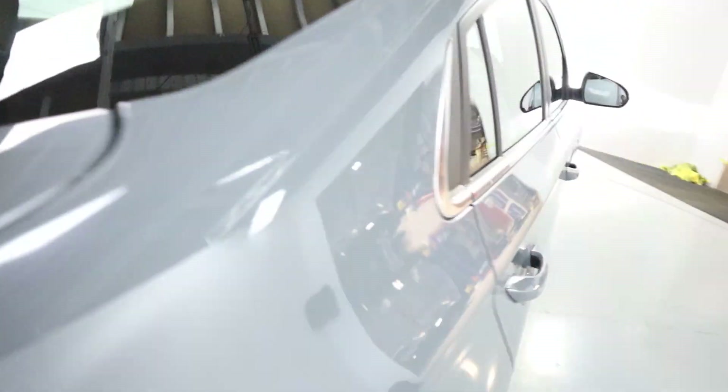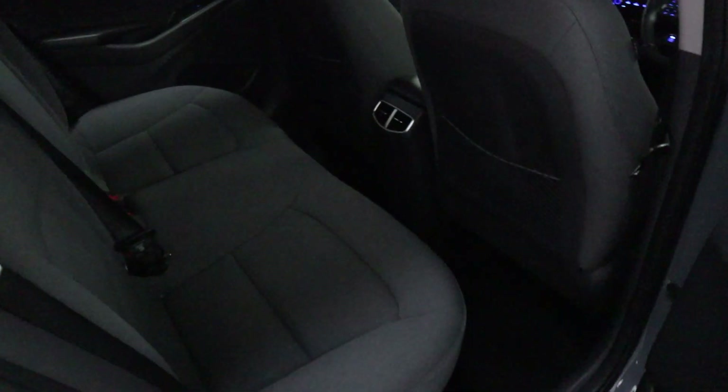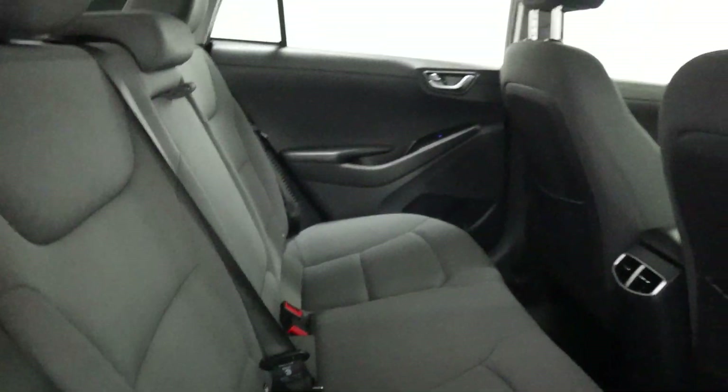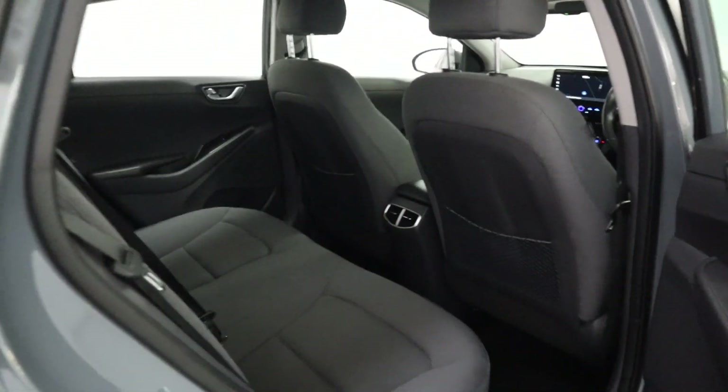We have plenty of boot space in the back. Taking a closer look at the interior, we've got a nice grey cloth seating with storage nets and an armrest as well, providing a nice comfortable journey in the rear.